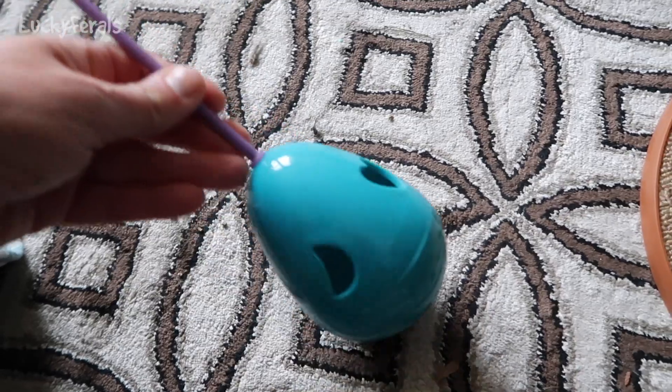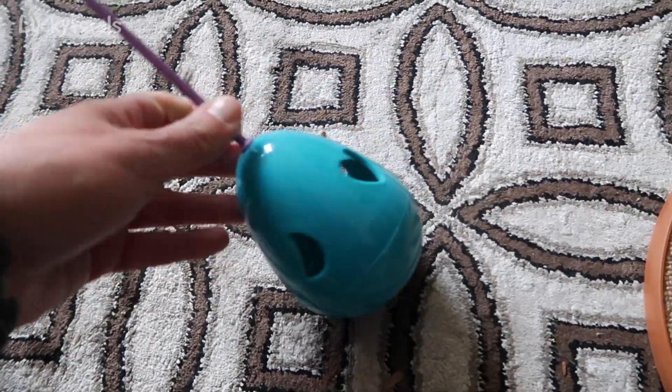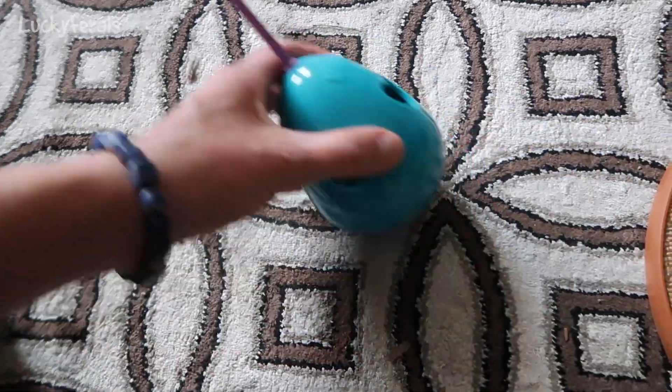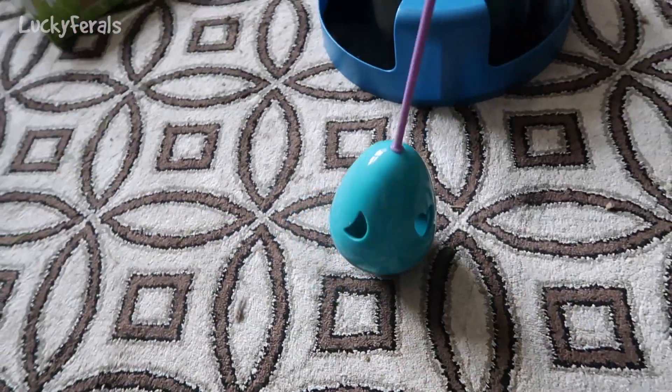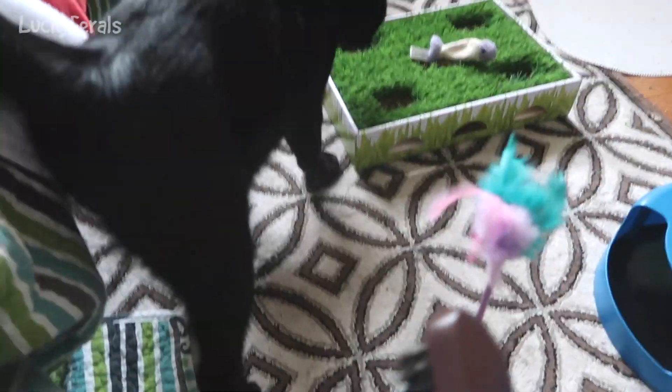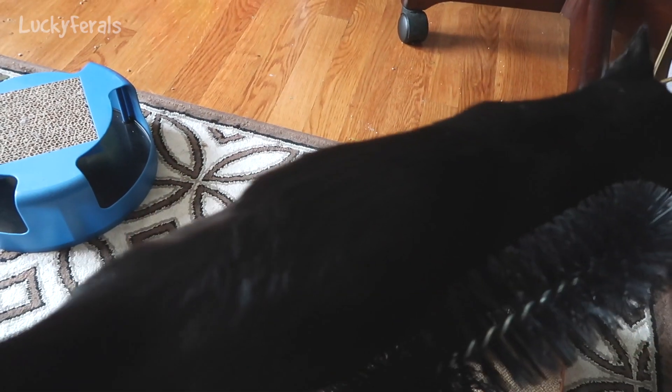I just realized that maybe Boo has finally figured out this toy because there's nothing in it — there were some treats and dry food in it but they're gone. So maybe he's figured out that toy. Boo is very high maintenance — he likes me to spend so much time with him. But I've got my own stuff to do. It'll really be nice when I can integrate these cats.